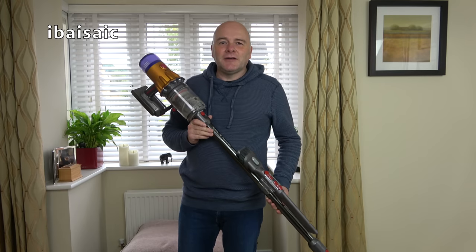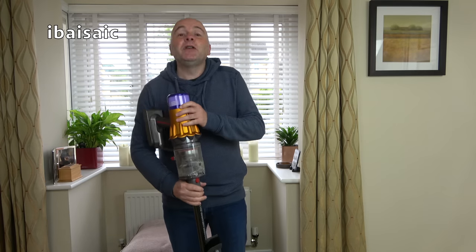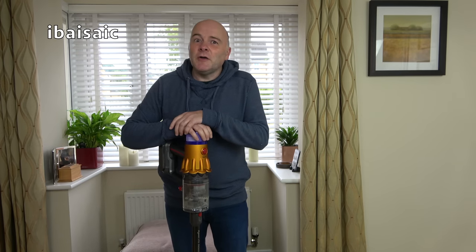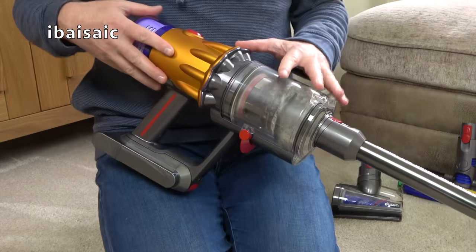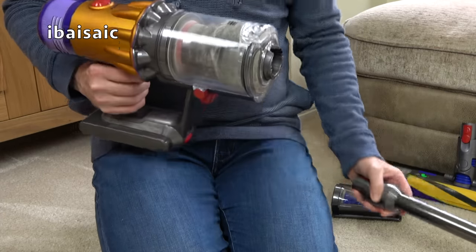Let's take a closer look. And then later on, because it is vacuum of the month, I'm going to be revealing to you what I'm going to be using for the month of October. Ladies and gentlemen, boys and girls, here is the Dyson V12 Detect Slim Absolute for your consideration.